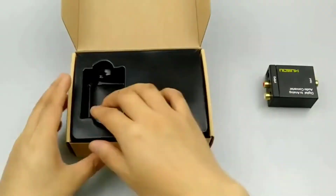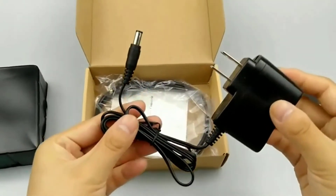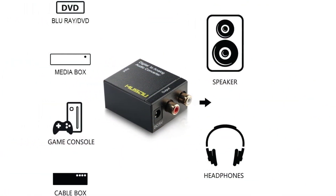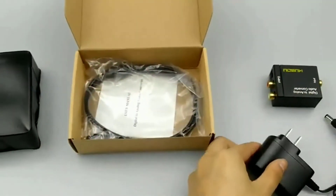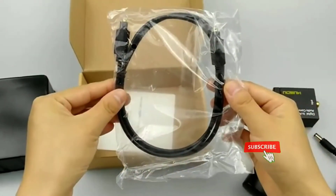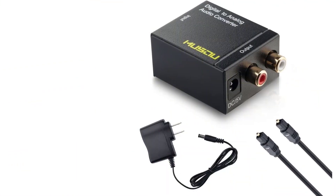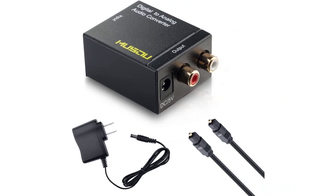Converts coaxial or Toslink digital audio signals to analog LR audio; does not support analog to digital conversion. Supports sampling rates at 32, 44.1, 48, and 96 kHz. 24-bit S/PDIF incoming bitstream on left and right channels. Supports uncompressed 2-channel LPCM digital audio signal output. Easy to install and simple to operate; supports PCM audio format. Provides electromagnetic noise-free transmission.